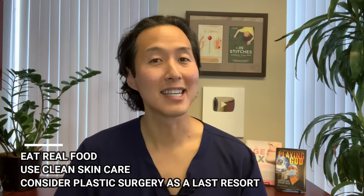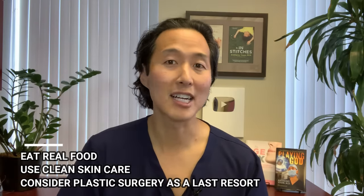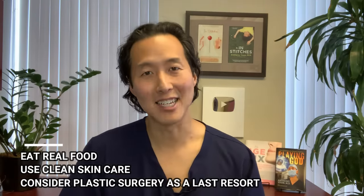If your issue is not skin, fat, or muscles, but bloating, check out this video up here where I give you natural solutions to help get you started reducing your belly bloat. And always remember: eat real food, use clean skincare, and only consider actual plastic surgery as a last resort.